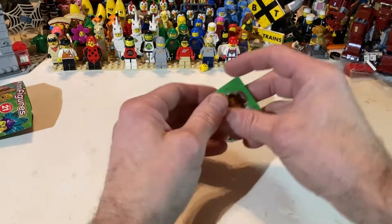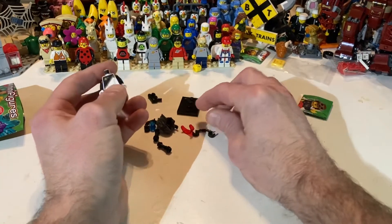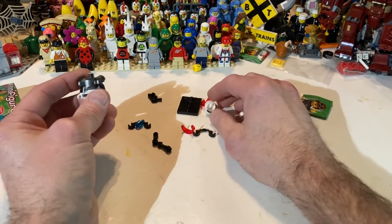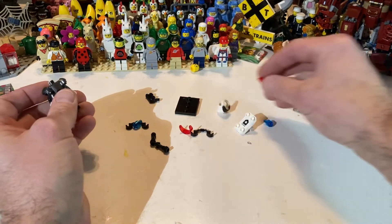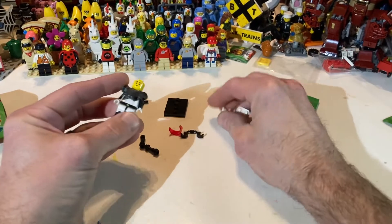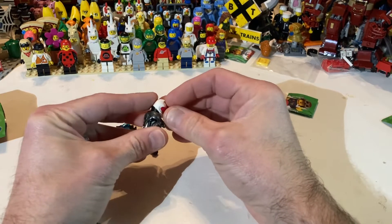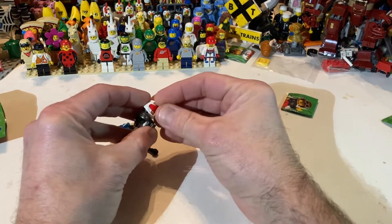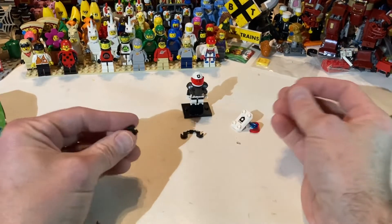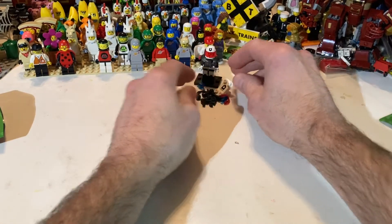So this is the Space Police and I don't even know if I'm gonna put all his armor on — well I guess I am. He's got a lot of pieces, he's got a really cool torso — that's why I didn't want to put it on — he's got a cool helmet too. Got a blaster, a shield blaster. You get the idea, so we got the Space Police to add to all the spacemen back there.